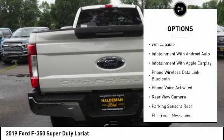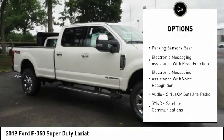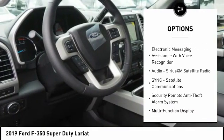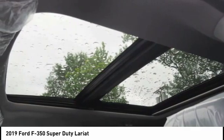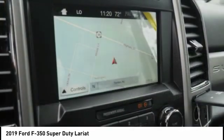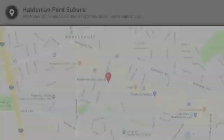Here are some of this vehicle's great options: keyless entry, remote engine start, traction control, stability control, power steering, cruise control, clock, trip computer, fog lights, power brakes. This vehicle offers reliability and good looks at a great price. So come in and take a test drive today.